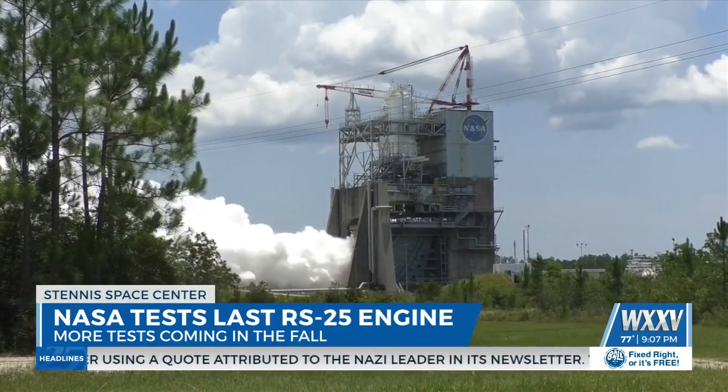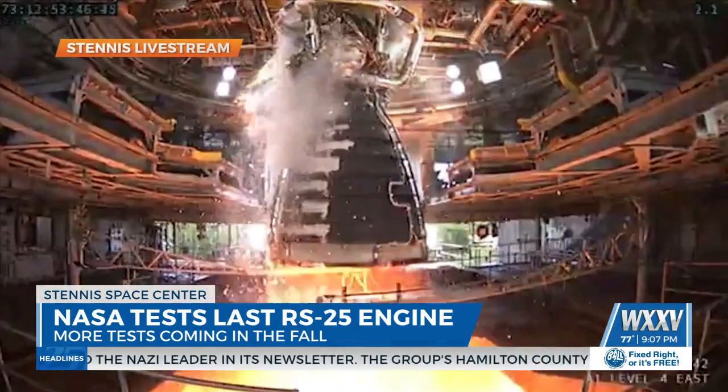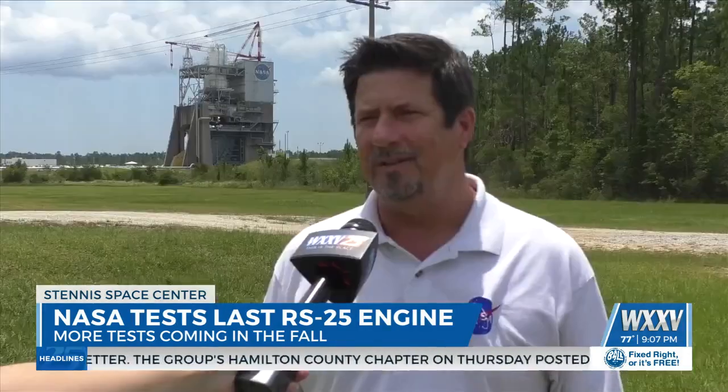This engine will send astronauts to the moon. As powerful as this one RS-25 engine sounds, it doesn't have the power to launch Artemis 5 into space alone. It takes four of these RS-25 engines to power that stage, along with two solid rocket boosters. This is one of those four engines used on that rocket to take astronauts to the moon.